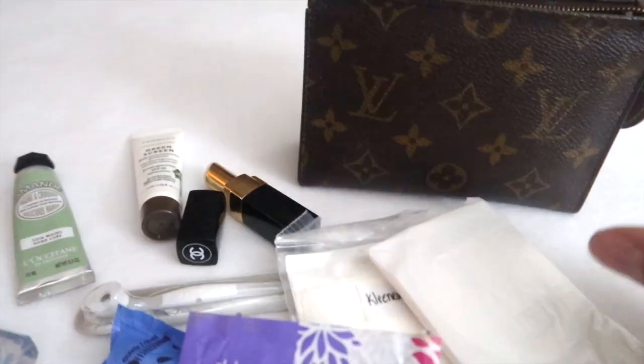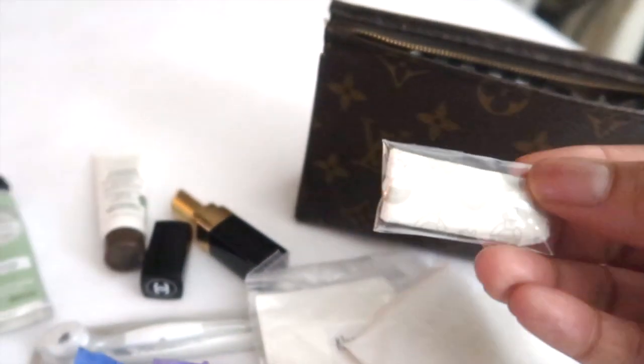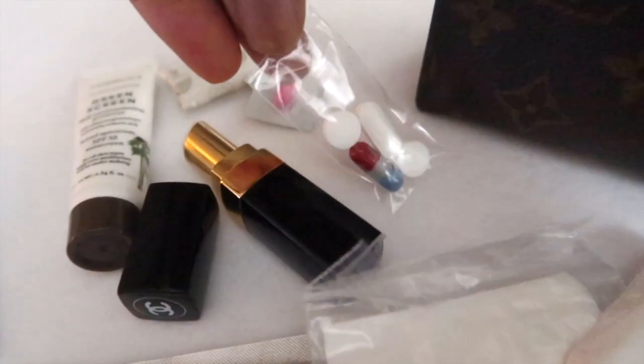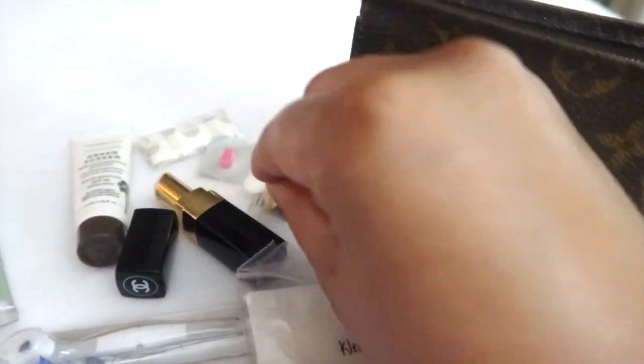a small pad. In the pocket I have a few sticks of gum, a Benadryl, headache medicine, a cough drop, band-aids, and a couple of gift cards from the kids in my class. And that is everything inside of my Toiletry 15 pouch.